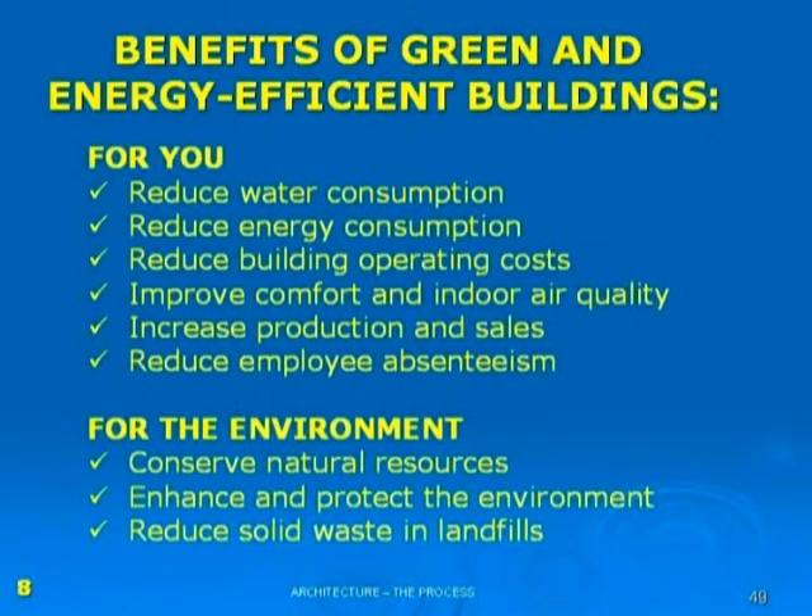For the environment, we're also making a huge impact — conserving natural resources, protecting the environment, and reducing solid waste in landfills, because building efficiently means less materials wasted. This is all to protect our children's future. Going back to that survey: 21% of respondents wanted to protect our children's future and 19% wanted to save on energy costs. Green building does both — it protects our children's future and puts cash back in our pocket, compounding to a very large amount over many years.